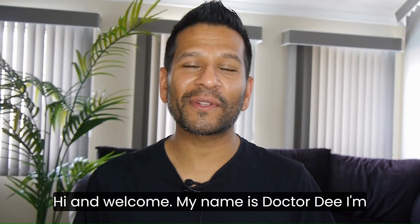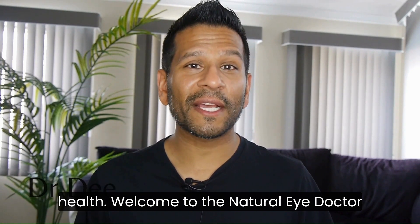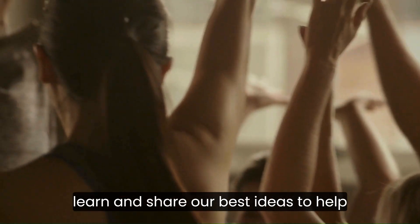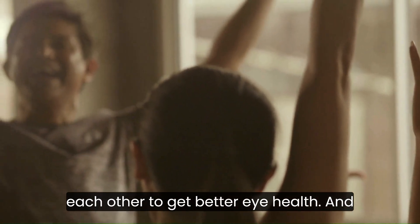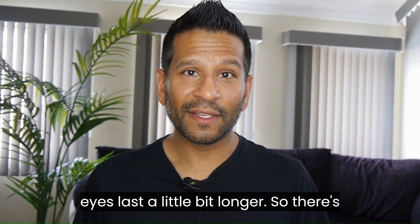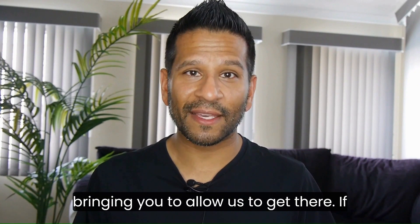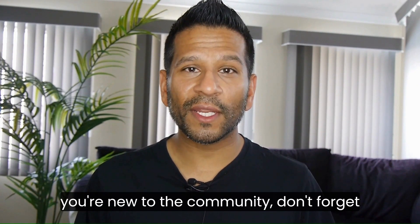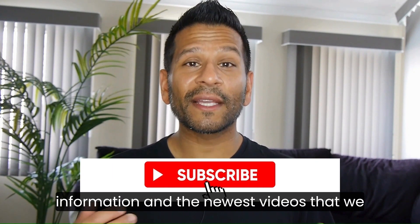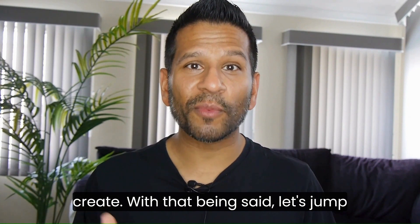Hi and welcome. My name is Dr. D. I'm here to guide you through to better eye health. Welcome to the Natural Eye Doctor community — this is where we learn and share our best ideas to help each other get better eye health and ultimately make our eyes last that little bit longer. There are tips, tricks, and techniques that I'll be bringing you to allow us to get there. If you're new to the community, don't forget to hit subscribe and click that bell so you're kept up to date with the latest information and newest videos. With that being said, let's jump right into it.